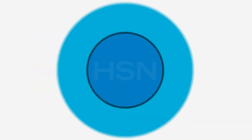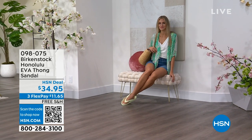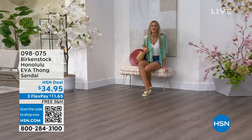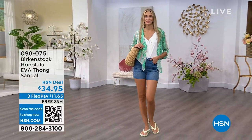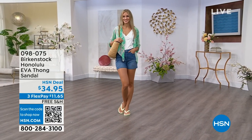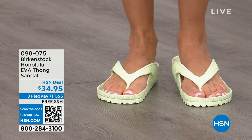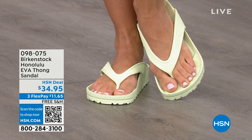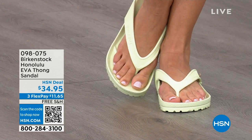Speaking of favorites — the Honolulu. These are EVA. Your traditional Birkenstock with the cork footbed is a shoe you should not get wet. You wear it all the time, but you don't want to get the footbed wet at the beach or lake. But you CAN get these wet. These are EVA — still that same great contoured footbed you love from Birkenstock, but done in EVA. So it's flexible and super lightweight. Throw it in your purse — you won't even know they're there. Available in Lime Green and many fun colors. These are $34.95.